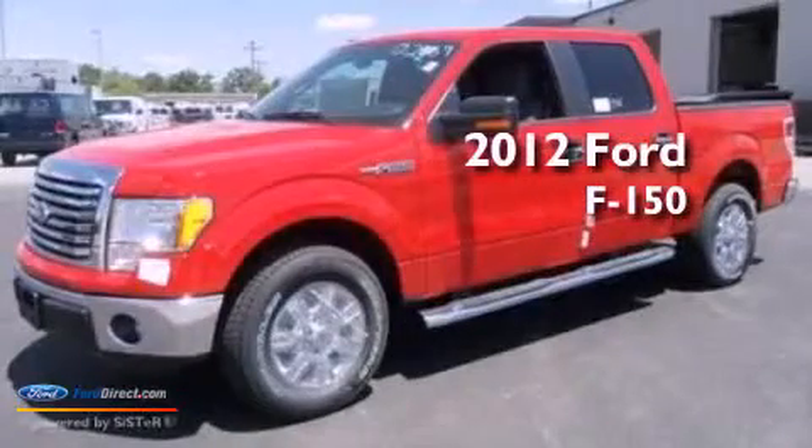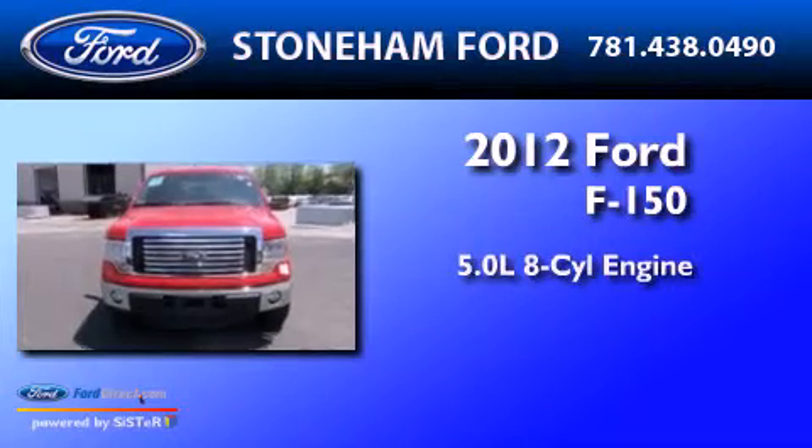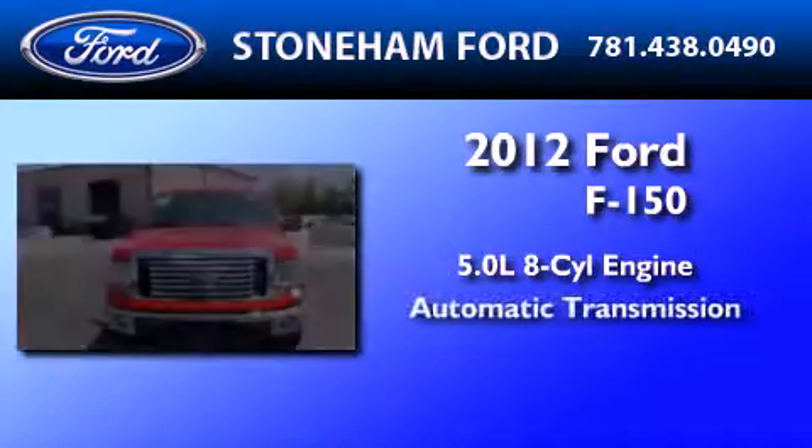This is a brand-new 2012 Ford F-150. It features a 5.0-liter 8-cylinder engine and an automatic transmission.